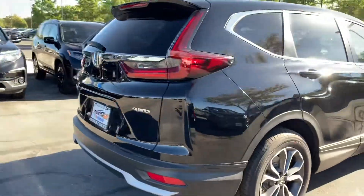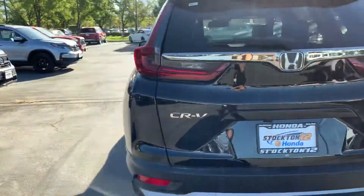This is our EXL trim. It comes with a backup camera, hands-free Bluetooth, Apple CarPlay, and Android Auto.